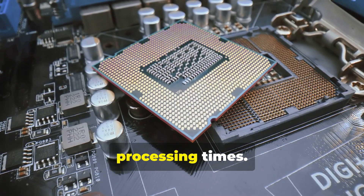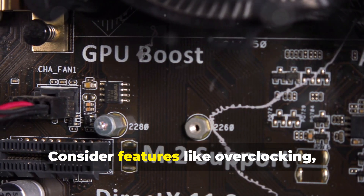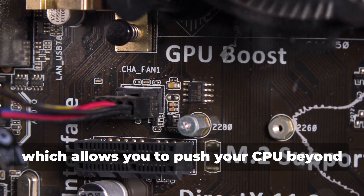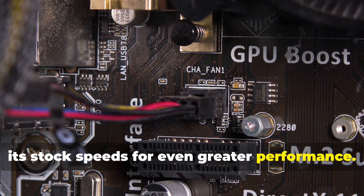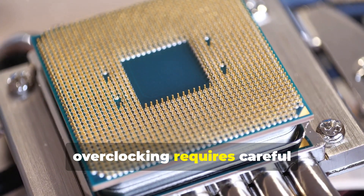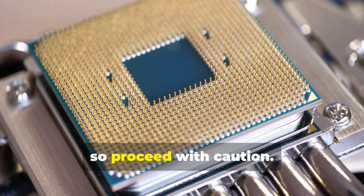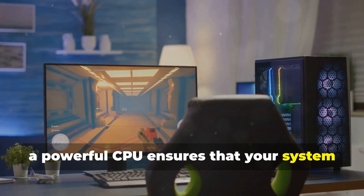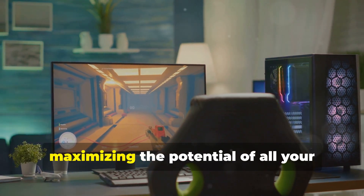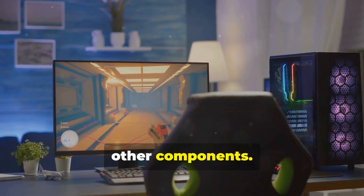Higher clock speeds translate to snappier responsiveness and faster processing times. Consider features like overclocking, which allows you to push your CPU beyond its stock speeds for even greater performance. However, overclocking requires careful consideration of cooling and stability, so proceed with caution. Remember, a powerful CPU ensures that your system runs smoothly and efficiently, maximizing the potential of all your other components.